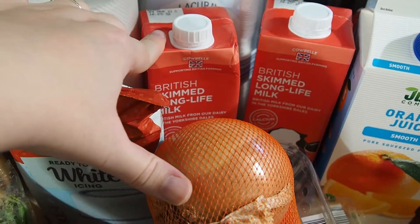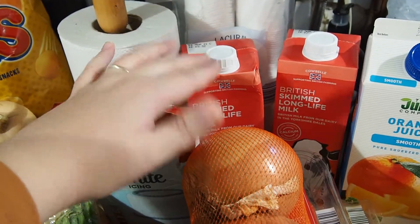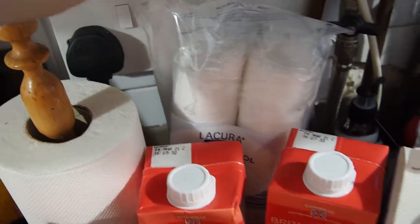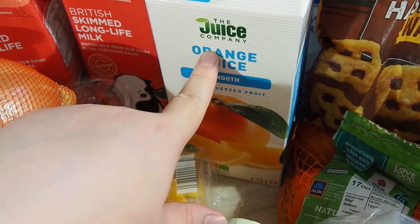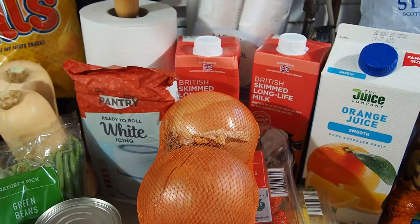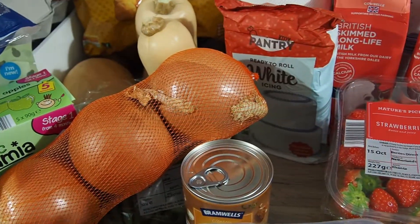Long life milk - we started getting it during the Beast from the East when there was no milk in any of the shops, and we just thought it doesn't really taste that much different, so we've always bought it since then. It's a lot cheaper as well. Cotton pads - the staple I always need for taking my makeup off at night. A little pack of ice cubes. Orange juice - Michael has this most days, I have it maybe once or twice a week as a treat. Three big onions - I can't stand the little onions, I just think they're pointless.